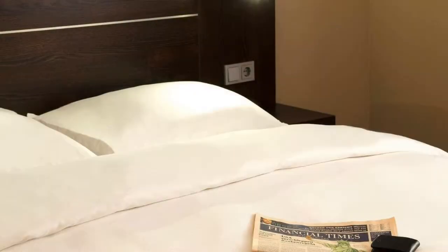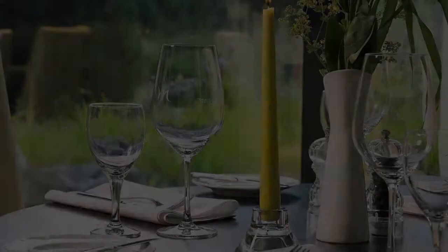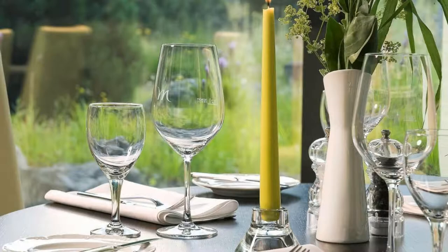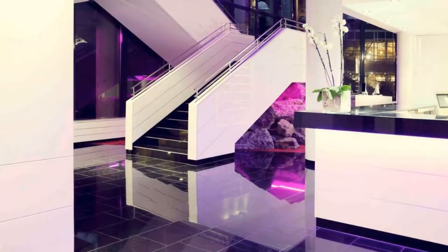There are 4 types of rooms available on booking.com. You can book online and enjoy it. The hotel accepts major credit cards and reserves the right to temporarily hold an amount prior to arrival. If you have already visited this hotel, please share your experience in the comment box. For booking or more details, check the link in the description.